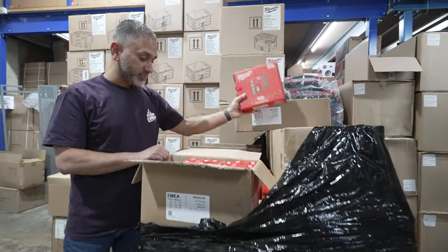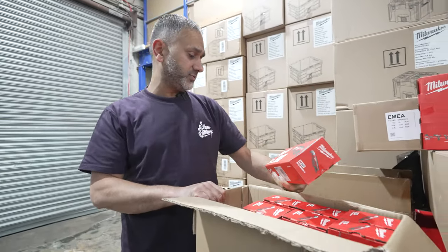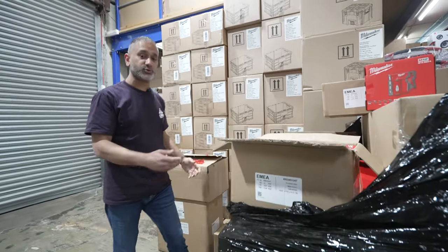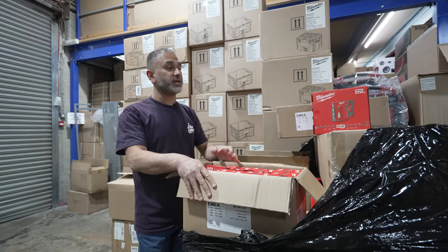There's loads — M12 staplers, M12 ratchet tools, power tools, all sorts. Make sure you jump on the Toolstore website and check out the Milwaukee deals.